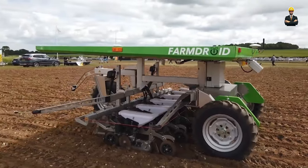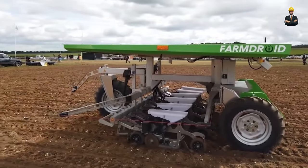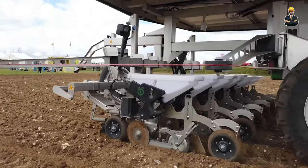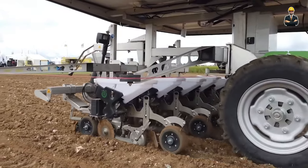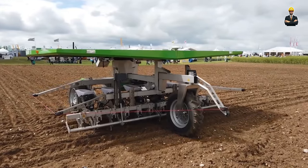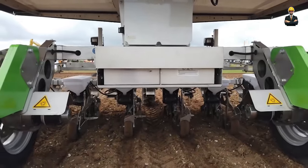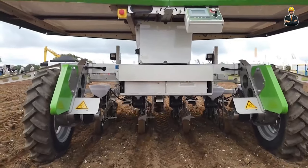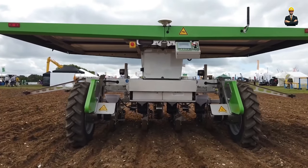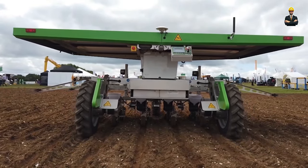Rain or shine, day or night, the Solar Whisperer delivers consistent performance. Its powerful batteries store energy like a squirrel hoarding nuts, ensuring that even during cloudy days the work never stops. This reliable power source not only reduces the carbon footprint to a whisper, but also eliminates the need for messy refueling and costly maintenance.